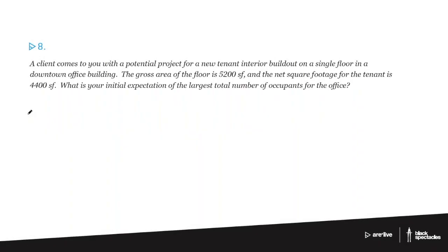Okay, eight. A client comes to you with a potential project for a new tenant interior build-out on a single floor in a downtown office building. The gross area of the floor is 5,200 square feet and the net square footage for the tenant is 4,400 square feet. What is your initial expectation of the largest total number of occupants for the office?